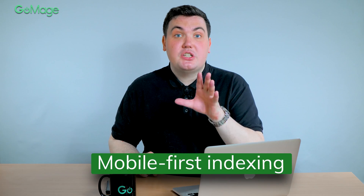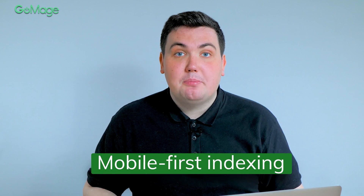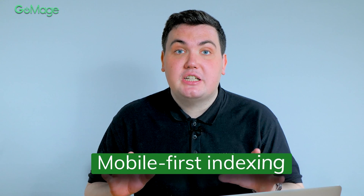The second update is mobile-first indexing. March 2021 became the first mobile-first indexing month on Google. The search engine predominantly uses the mobile version of the content for indexing and ranking. So what will happen to desktop-only websites? Well, they will be pushed out of the game. Want to protect your store from the latest changes in Google? Watch this video.